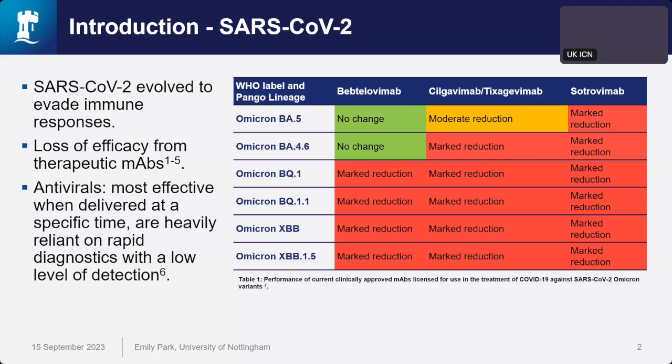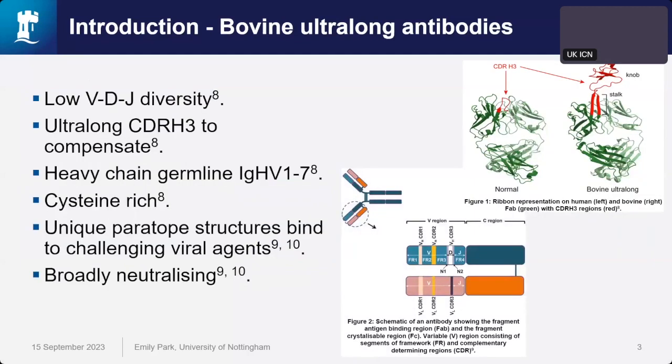In this search for broadly neutralizing antibodies, there's been an interest in bovine ultralong antibodies. From the antibody structure, we have the fragment antigen binding region (FAB) and the fragment crystallizable region (FC). Of the FAB, we have a variable region and a constant region. And of this heavy chain, we have what's called complementary determining regions, CDRs one to three, flanked by framework.